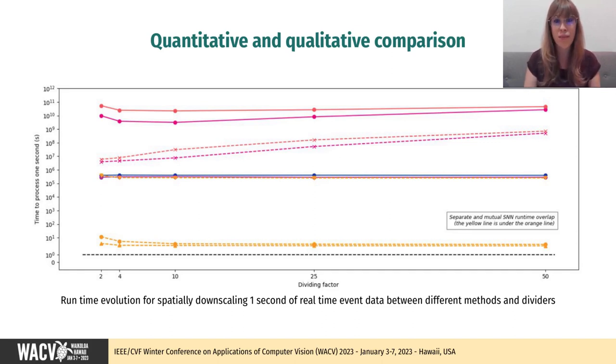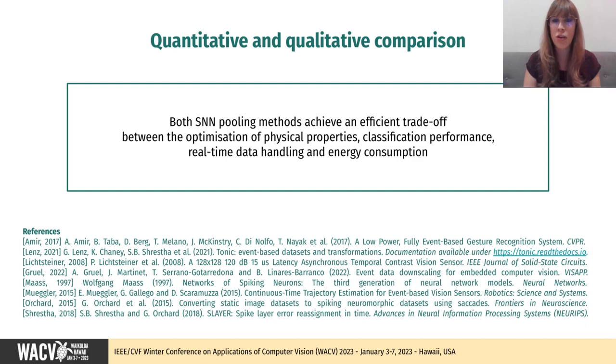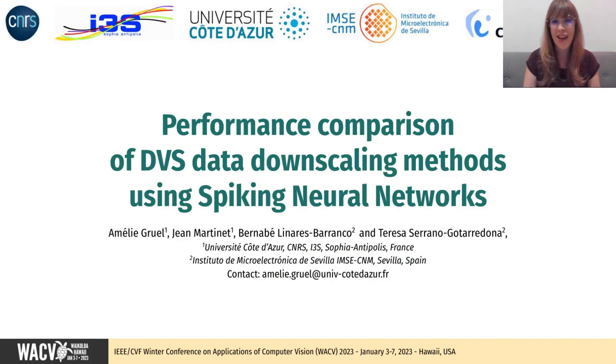Both SNN methods run on neuromorphic hardware are obviously the closest to real-time. All in all, these quantitative and qualitative comparisons demonstrate that SNN pooling achieves an efficient trade-off between the optimization of physical properties, classification performance, real-time data handling, and energy consumption. If you are interested, you can take a closer look at our results in the WICV proceedings or contact us directly. Thank you for your attention.